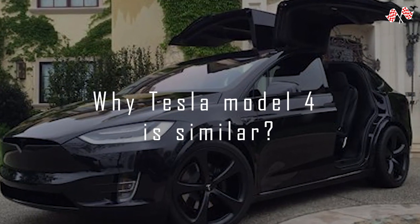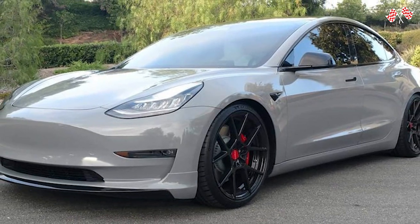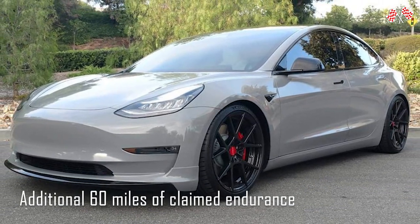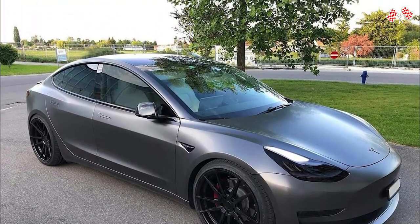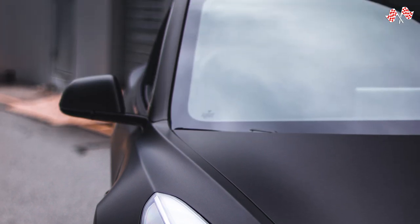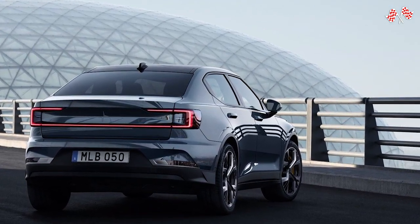A similar Tesla Model 3 long-range is good for an additional 60 miles of claimed range, which some people may feel ends the discussion, but we won't get too caught up in Tesla tit-for-tat at this point. Polestar is establishing itself in the market and wants to operate independently.